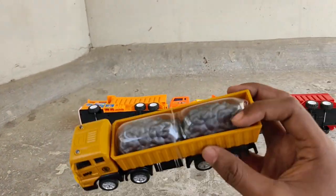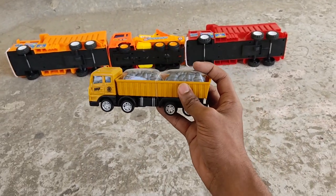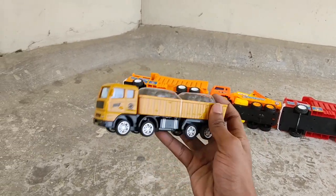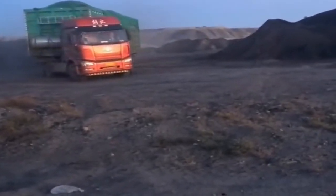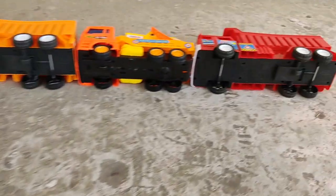Mining truck! They've got coals and other minerals, mined straight from the mining zone!